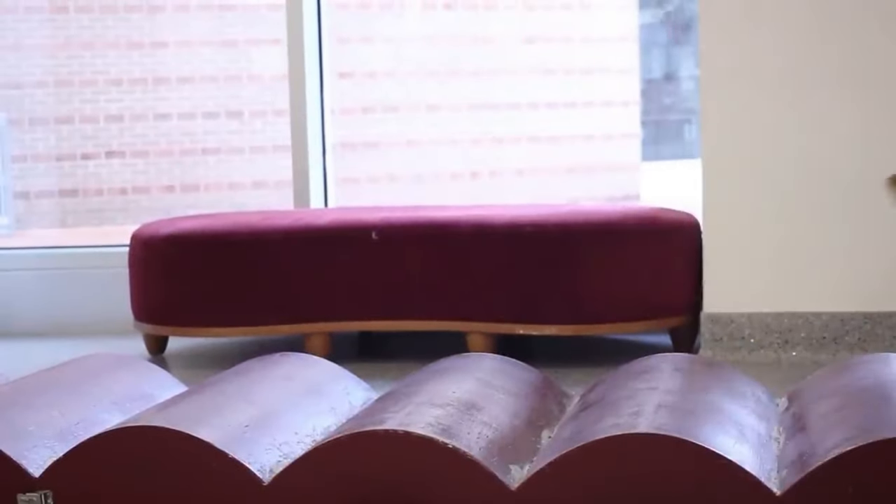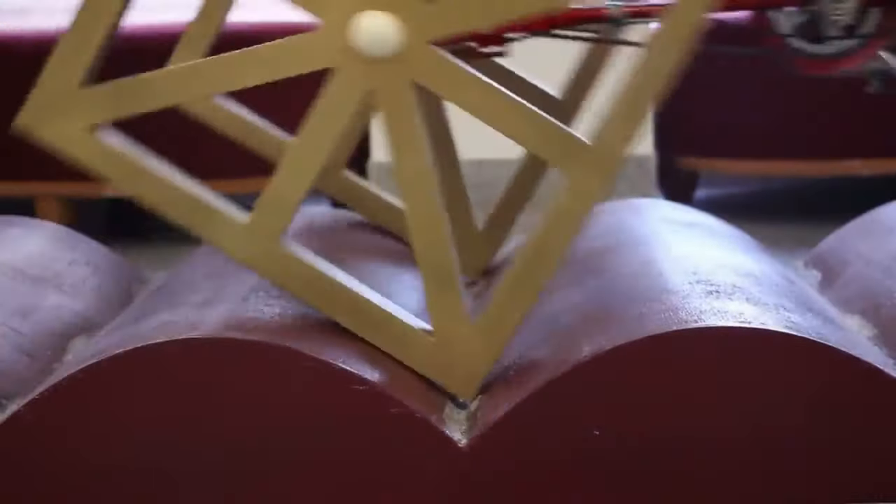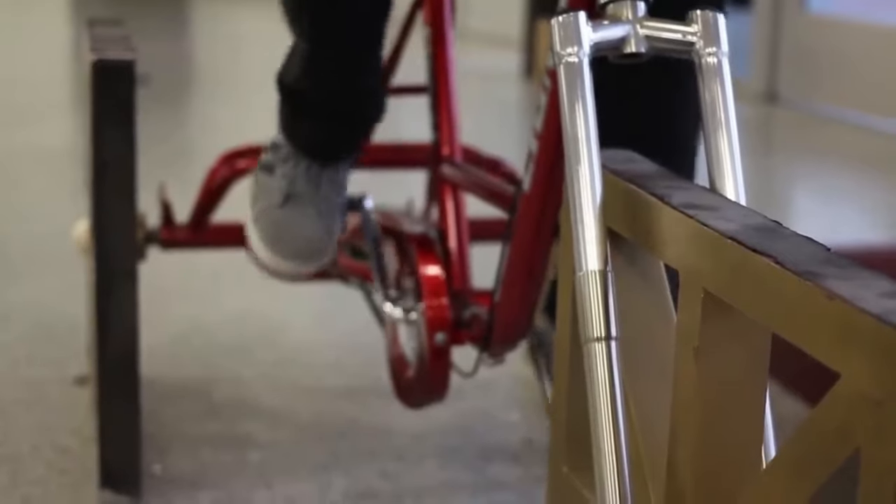These unconventional bikes can be found in some museums, such as the National Museum of Mathematics in New York, where visitors can ride tricycles with square wheels.